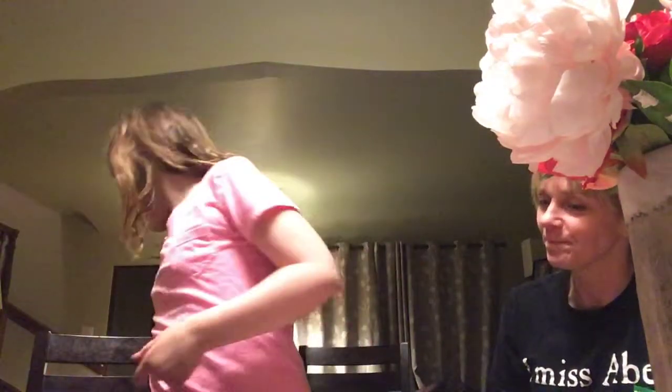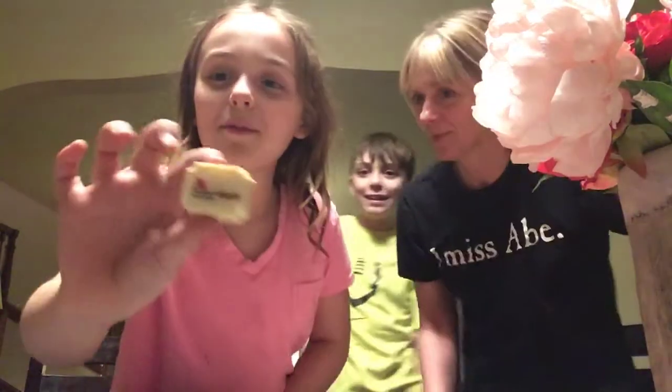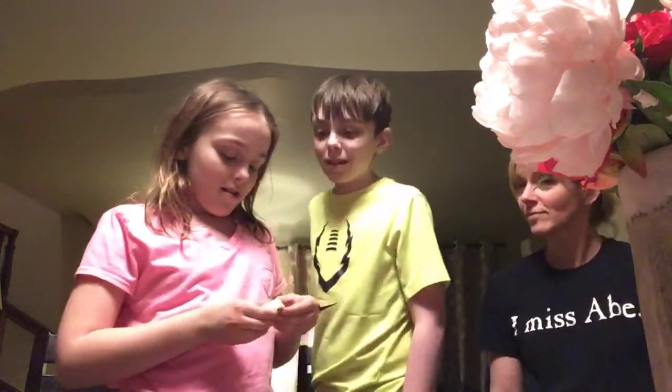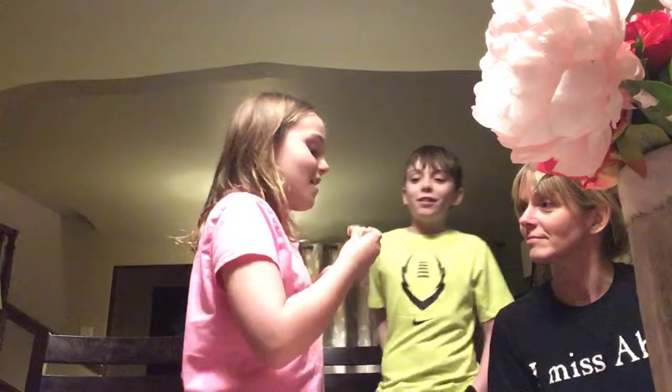The first one I want to do is this one — the white chocolate. Not everybody's that excited about it, but I'm doing it first. It has this weird symbol from some kind of hotel on it. Okay, it tastes like a cake pop. Mom, your turn. I don't like it that much though because I really don't like white chocolate. Okay, we all have to give a rating out of ten.